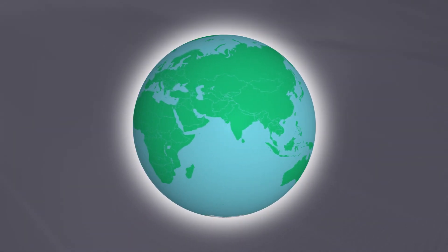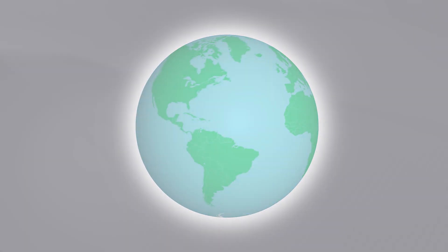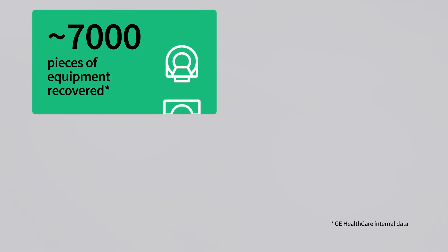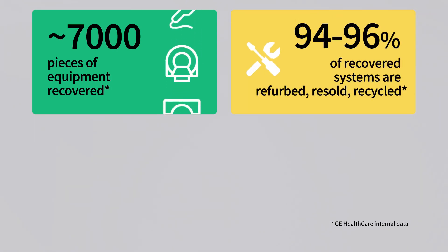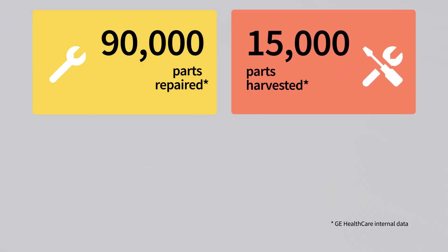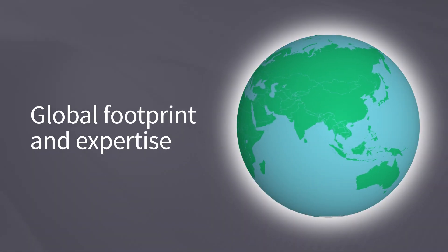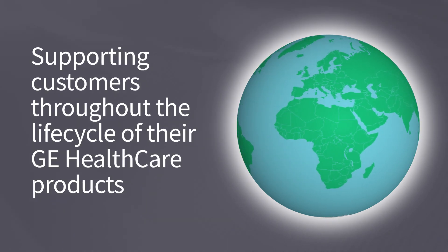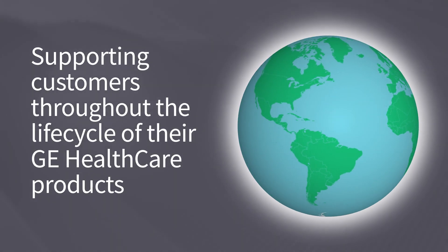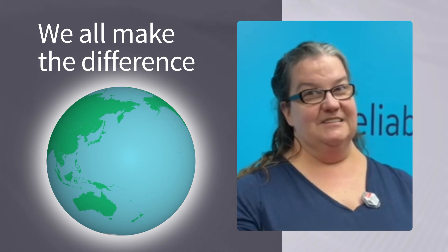With all these important efforts around the world, Lifecycle Solutions is vital to both our customers and our company, and it shows in our results. About 7,000 pieces of equipment recovered, with 94 to 96 percent of recovered systems being refurbished, resold, or recycled. 5,000 tons of material recycled. Over 100,000 parts repaired and harvested, resulting in 150 million dollars in annual cost avoidance. Leveraging our global footprint and expertise, our Lifecycle Solutions team continuously supports our commitment to customers throughout the life of their GE Healthcare products.